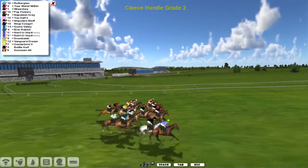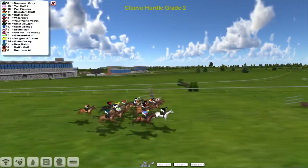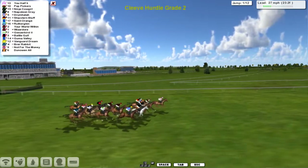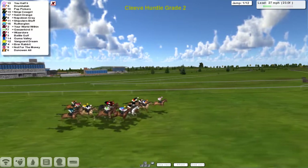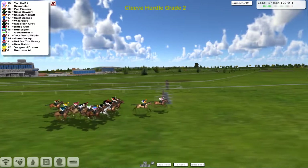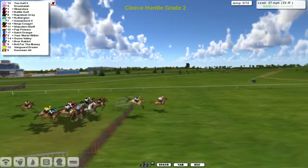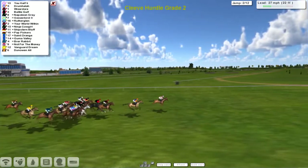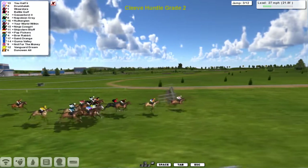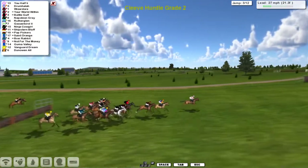And they're off, racing down towards the first flight here at Cheltenham. Napoleon Gray leads them over the first of 12 and they're all safely over. Now the Derrick Hinton horse U-Half has gone into the lead from Drumhalla for Alex Cherry. U-Half in front going down towards the second, leads by a length and a half to Drumhalla in second. Wizador is in third, then Battle Golf just tucked in behind in fourth, and a big pack together behind.